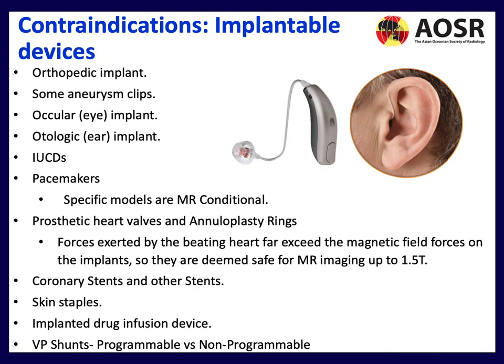Let's discuss implantable devices and potential contraindications. Orthopedic implants are common, and you need to know when the implant was inserted. Other items include aneurysm clips, ocular and otologic implants, coils, pacemakers — specific models of which are MR Conditional — prosthetic heart valves, coronary stents, skin staples which can cause heating post-surgery, implantable drug infusion devices, and VP shunts. Programmable VP shunts should be treated like pacemakers — they require checking pre and post procedure with a dedicated workflow.